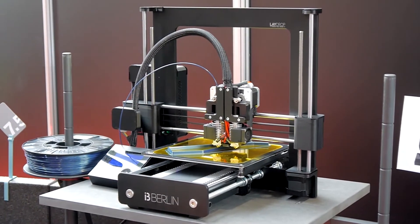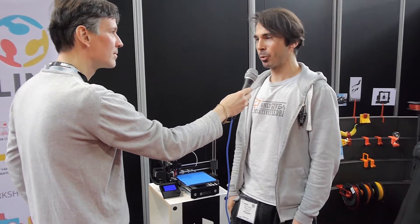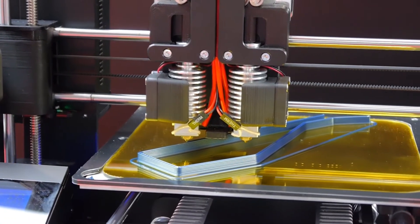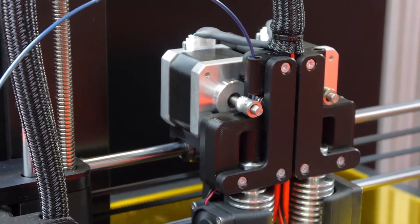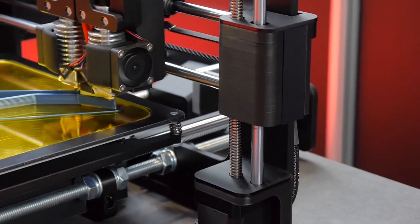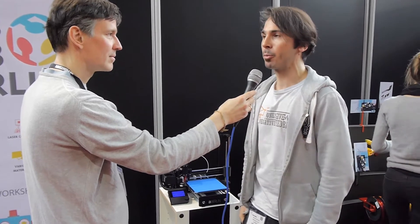Can you tell me a little bit more about the printer? This is a printer that is based on an open source design from Joseph Prusa. We took it up two years ago and we improved a lot. We do every month a workshop in the FabLab Berlin where we have people coming there and building the printers.